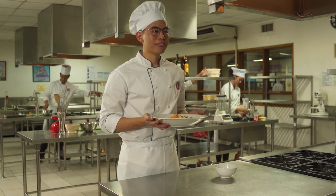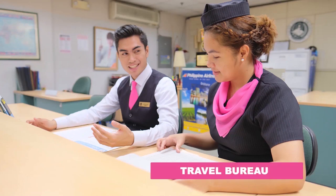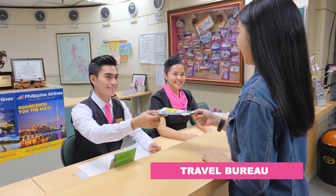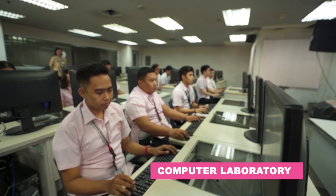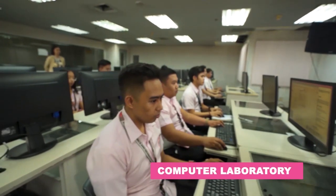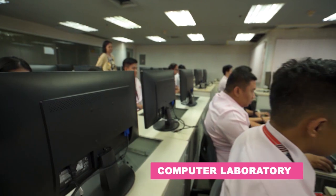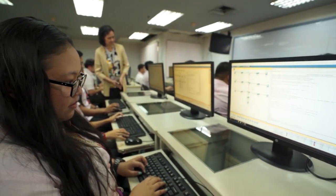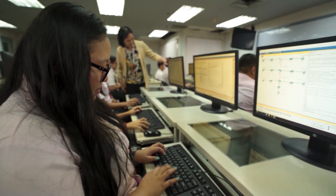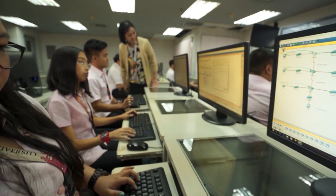For our tourism students, we have the Travel Bureau, where they get to interact face-to-face with real customers, complementing their classroom sessions with practice and experience. Next up is the Computer Laboratory, where students have access to a wide variety of resources and references, from books to computers, traditional to new media — everything they need to bolster their academic performance.